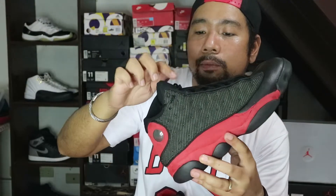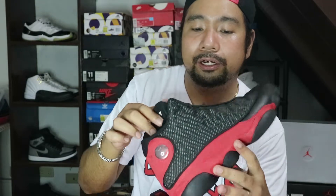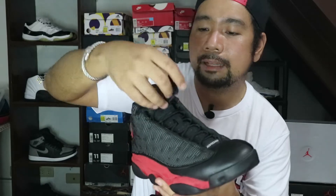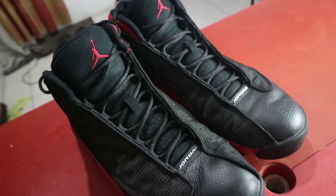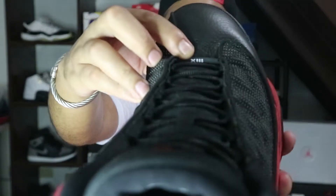Ang problem dito, dahil Nubuck siya, in time medyo magbabakbak siya, so ingat-ingatan mo lang siya. Continuing down from the tongue, going dito sa laces niya, they have flat black laces. And then dito sa baba, at the end of the laces, you will see a Jordan logo here. If you flip it over, you will see the Roman numeral number 13.